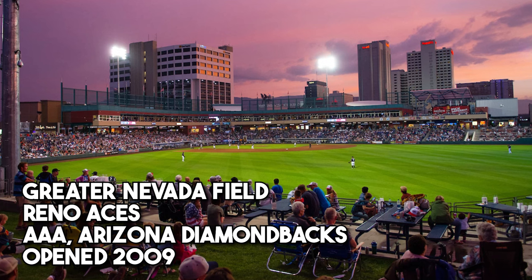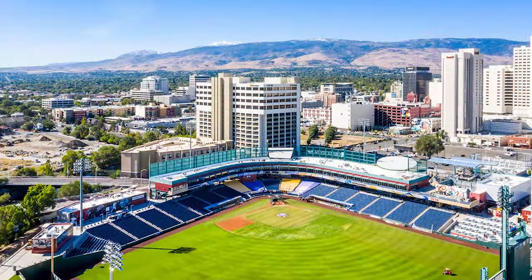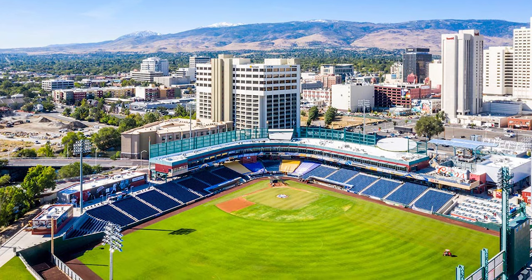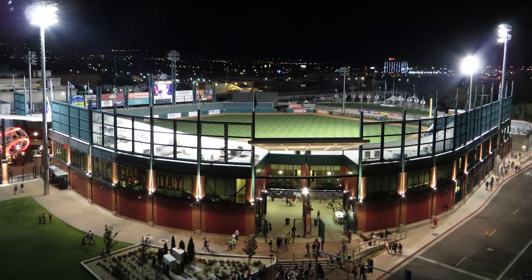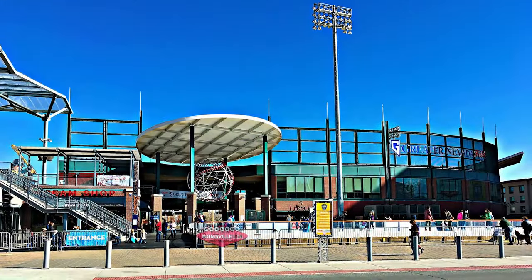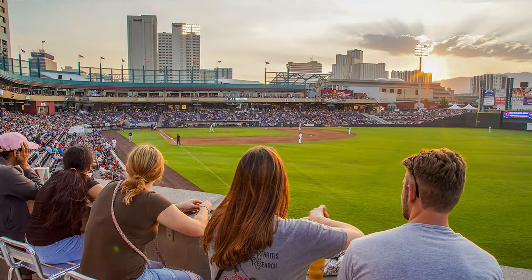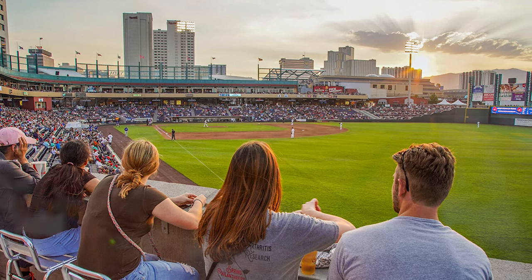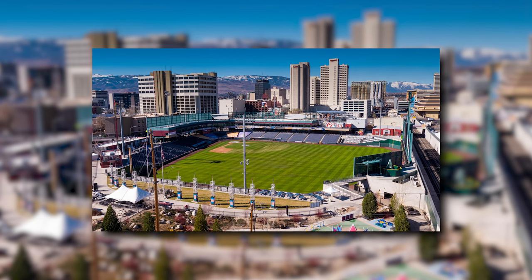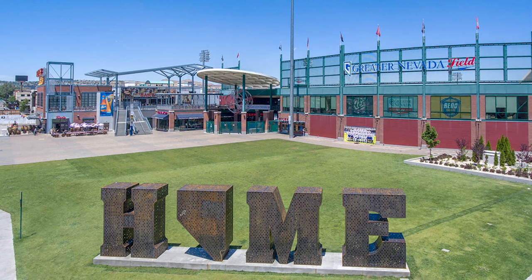The Reno Aces play at Greater Nevada Field, opened in 2009. It's the AAA affiliate for the Arizona Diamondbacks, and this ballpark is just awesome for its standing room throughout — it's got party zones, picnic seating, skyboxes, a club suite, and luxury dugout suites. There's a little bit of something for everyone, and all these different seating options offer a unique experience depending on how you want to take in the game. It's super cool right there in the heart of downtown Reno. There's also a really great gathering space outside the ballpark, a place to hang out before and after the game and meet up with friends — a great touch at Greater Nevada Field.